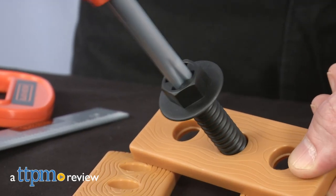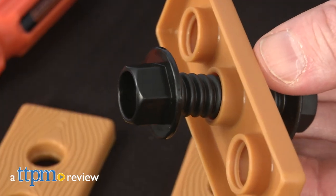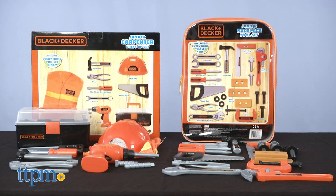If you like tools and you like pretend play, then get ready for two fun and handy sets. Hi, I'm Matt with TTPM. Today I'm fixing for fun with Black & Decker tool and dress-up sets from Jack Specific.